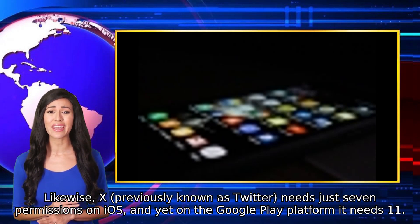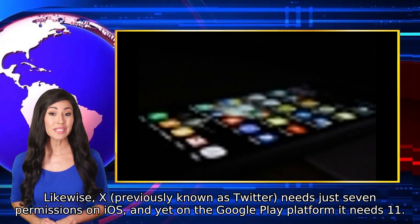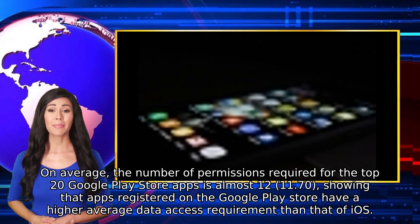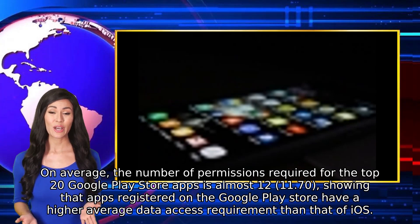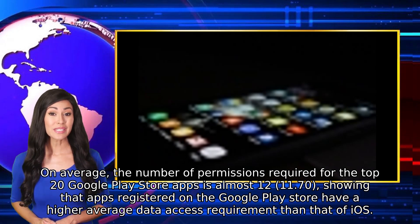Likewise, X, previously known as Twitter, needs just 7 permissions on iOS, and yet on the Google Play platform it needs 11. On average, the number of permissions required for the top 20 Google Play Store apps is almost 12 — specifically 11.70 — showing that apps registered on the Google Play Store have a higher average data access requirement than that of iOS.